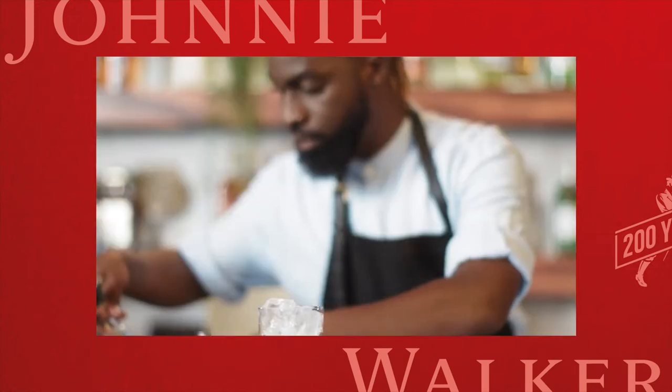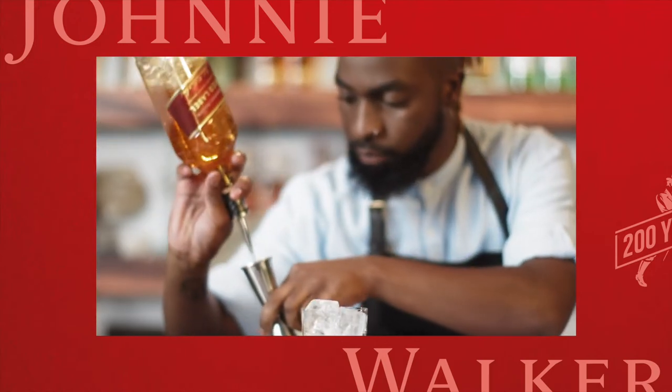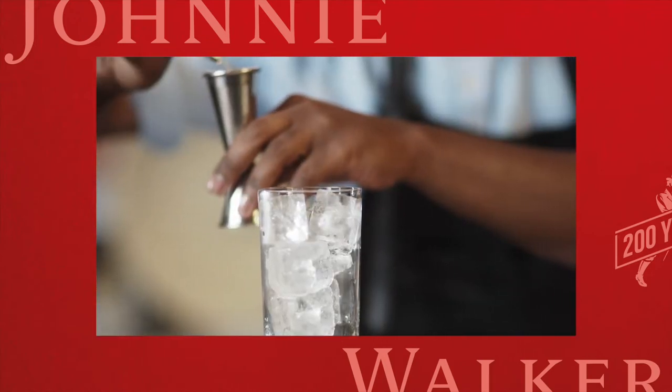However you want to enjoy your Johnnie Walker, whether it's in a highball, in a cocktail, neat or on the rocks, that's entirely up to you. It's about the way you enjoy it and about exploring the flavours within Johnnie Walker. In this video we are going to try Johnnie Walker Red Label and explore the flavours it has to offer.